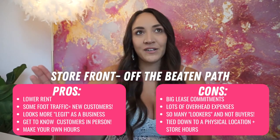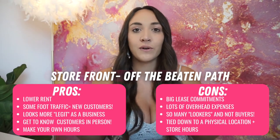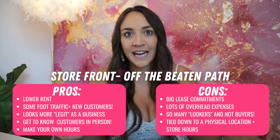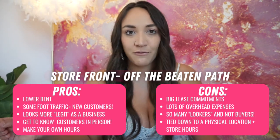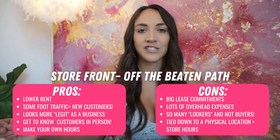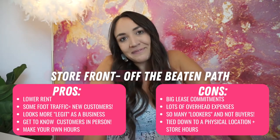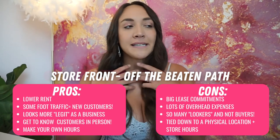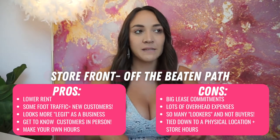One huge con of being in that location was that I was so focused on our online business that when a customer would walk in, I'd basically have to stop working and watch them until they left — because they weren't going to buy anything. I've had so many people come in and say 'I'm not buying anything, just wasting time.' And I'm thinking, yeah, you're wasting my time too. But you have to be nice because you never know.